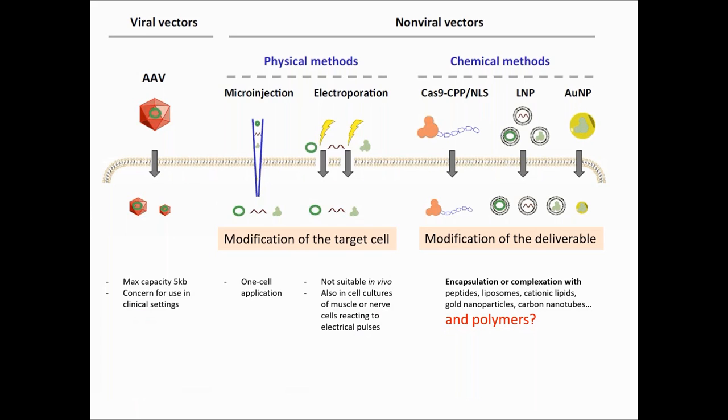If we go more into details: viruses are very interesting for plasmid delivery, but have some limitations in terms of size and are not ideal for clinical settings. Microinjection is clearly the best choice for one-cell editing. Electroporation is definitely very advantageous and is the most commonly used method so far. However, as these physical methods work through a modification of the cells, they can have strong limitations for many applications. Hence the need to consider chemical methods, which work by encapsulation or complexation. While this review reports a lot of facts, it surprisingly doesn't give much consideration to polymer-based reactions — I will try to fill this gap.